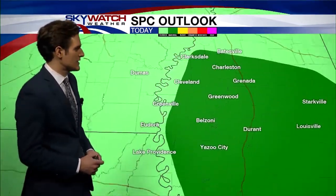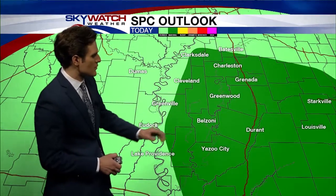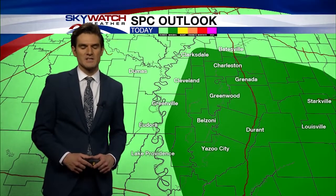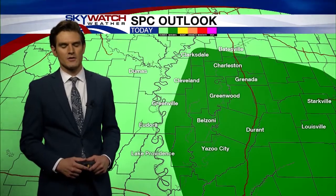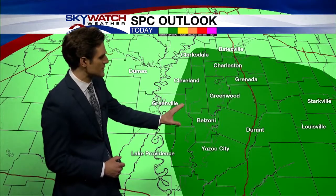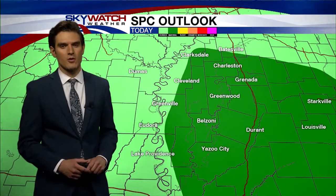Here's the Storm Prediction Center's most up-to-date outlook right here — this is their severe weather outlook. Everybody in that darker green area, that is a marginal risk, a one out of five on their scale, and that's basically been issued because we are expecting the chance for a couple of brief isolated tornadoes later on this afternoon. The chance will stay low, but there is going to be about a 2% chance for some of those brief isolated tornadoes from about noon until later on this evening.